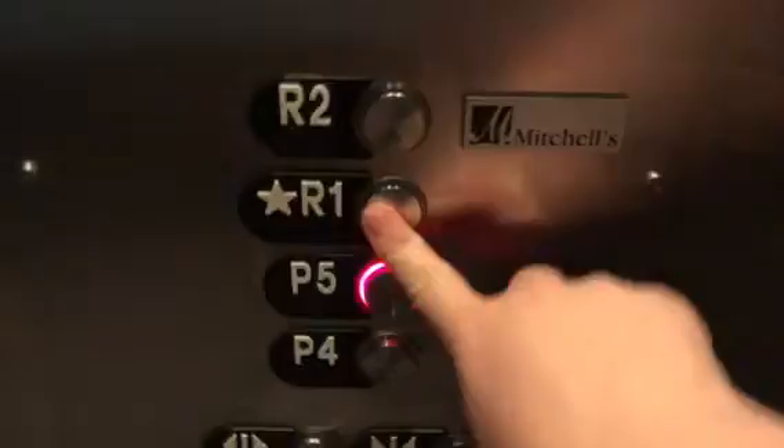P5 and R1. Door closed. And we'll get the floor indicator up to P5. Basic Otis elevator.